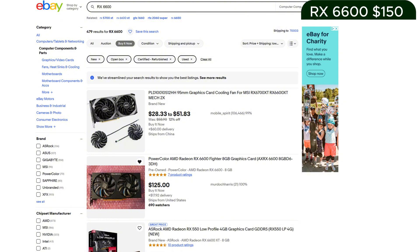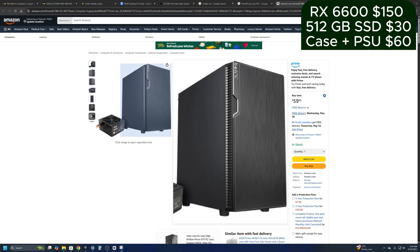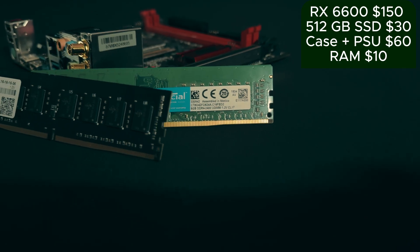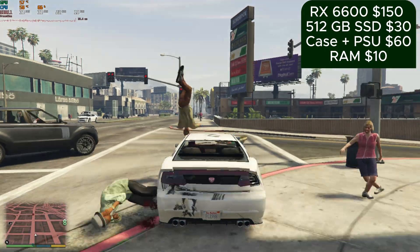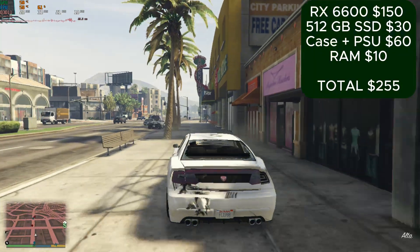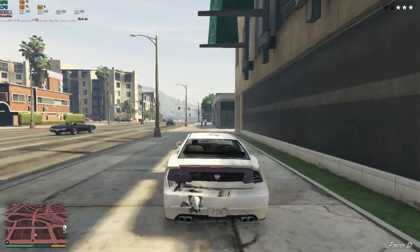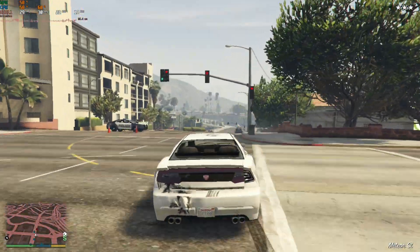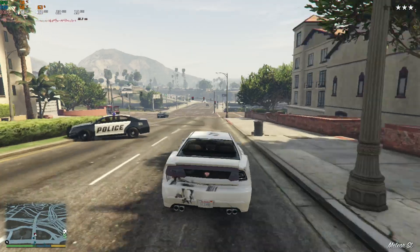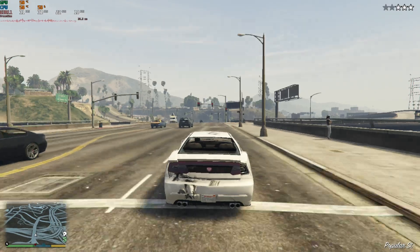For just $250 in upgrades, you could put in an RX 6600 for about $150, a 512GB SSD for about $30, a new case and power supply for around $60, and a matching 8GB stick of RAM for around $10. That puts us at $255 for the upgrades and a total cost of $363 for a PC that can play everything. And if you're thrifty and search your local marketplace for good deals, you could do it for even less — I've done it time and time again.